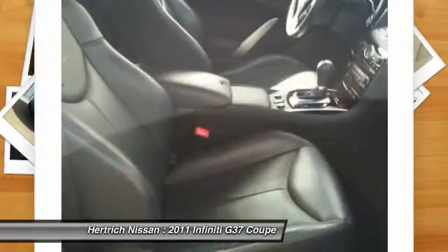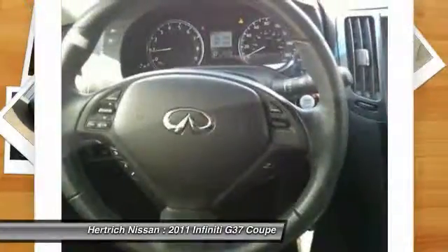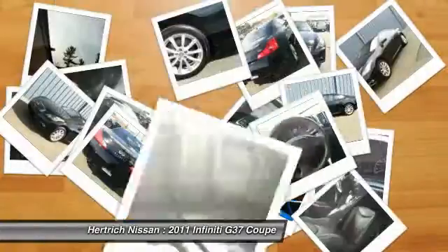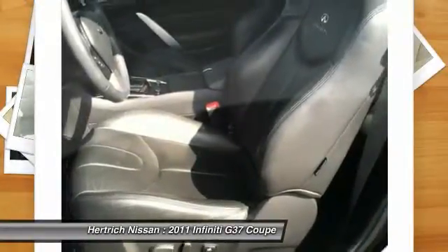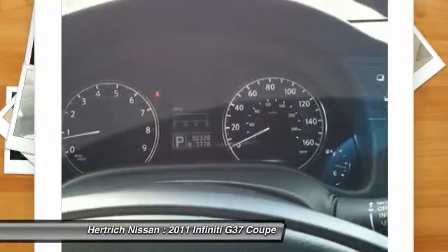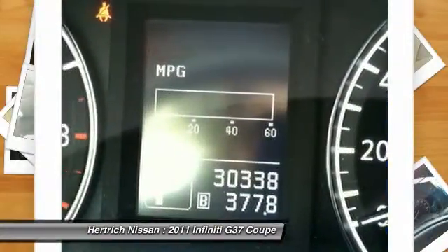The 2011 Infiniti G series of cars makes an appeal to every type of driving enthusiast. The G37 sedan combines superior handling with room for the family, while the G37 Coupe provides posh sports car performance. The convertible offers the ultimate in open-air motoring, while the new G25 sedan appeals to the cost-conscious enthusiast.